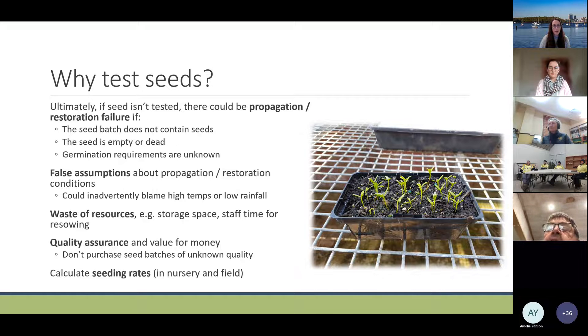Why would you test seeds? Ultimately, if seed isn't tested there could be propagation or restoration failures. For example, the seed batch doesn't actually contain any seeds, the seeds are not filled, they're dead, or the germination requirements are unknown and nothing comes up. You can also have false assumptions about propagation or restoration conditions, inadvertently blaming high temperatures or rainfall for restoration failure when in actual fact it was the seed lot itself.